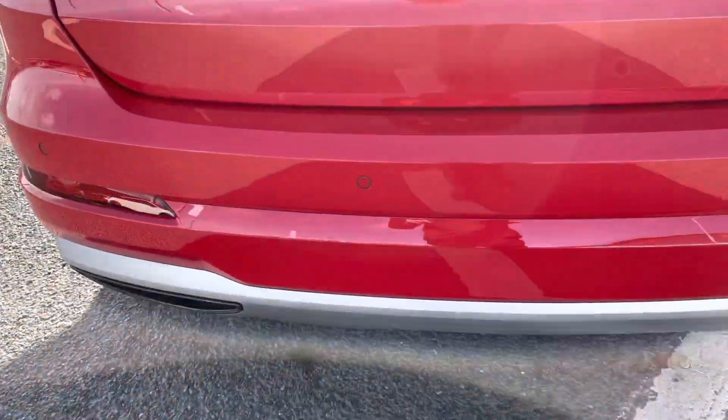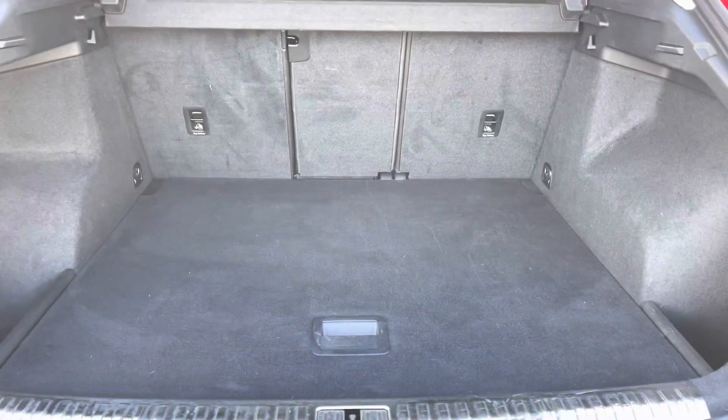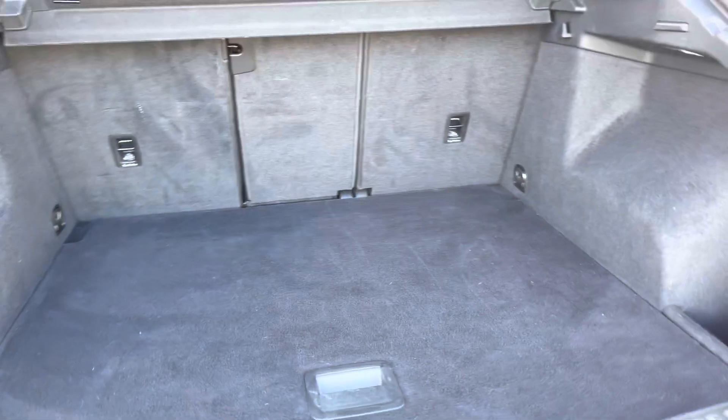We've got your rear parking sensors along the back, making it nice and easy to park. We've got the 40 TFSI quattro detail in there as well, and as we open the boot you can see the practicality of the vehicle — there's a huge amount of boot space.